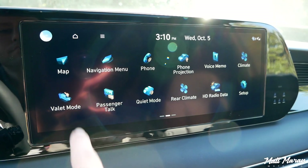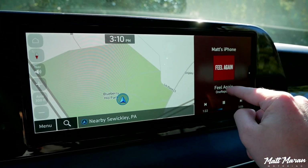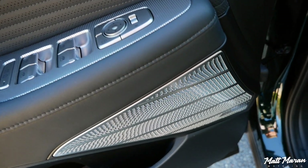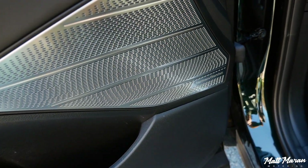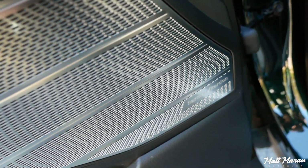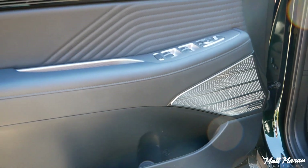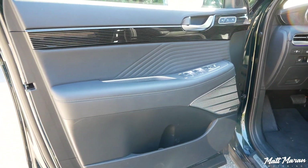Otherwise it has all the cool touches introduced when the Palisade originally launched, like passenger talk and quiet mode — all those family-friendly features. Also new is that Wi-Fi is now standard built into the Palisade. You have to have a subscription, but having built-in modems means everyone's devices can connect through the car even if they're not on cellular. There's also a pretty good Harman Kardon stereo system, and I was actually pretty impressed with the sound quality — certainly better than some past upper Hyundai systems. The nice metal speaker grilles give it a more luxurious look as well.